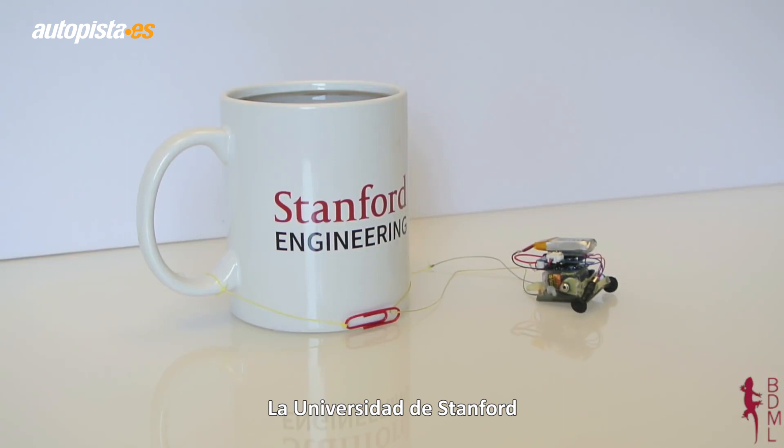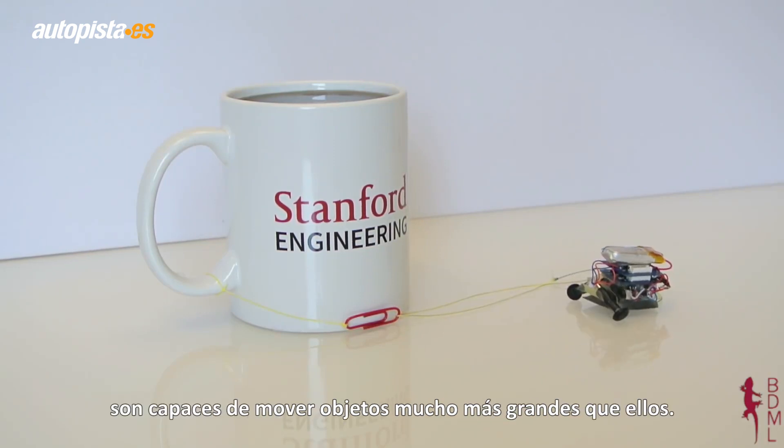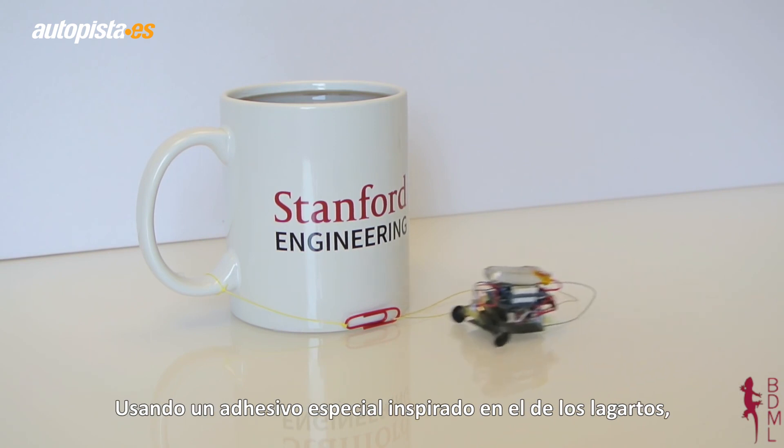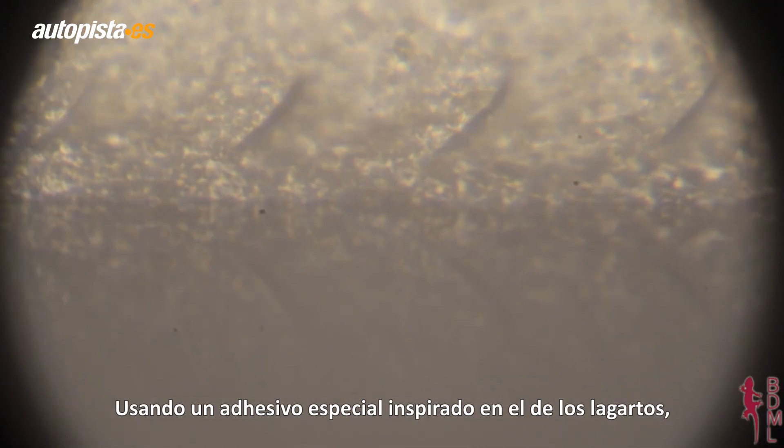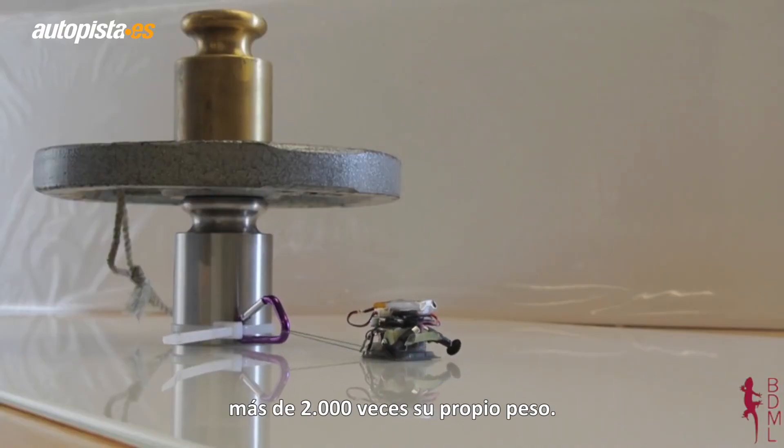Here at Stanford University, we're interested in learning about how tiny things move objects much larger than themselves. Using a special adhesive inspired by gecko toes, our micro-robots can move objects over 2,000 times their own weight.